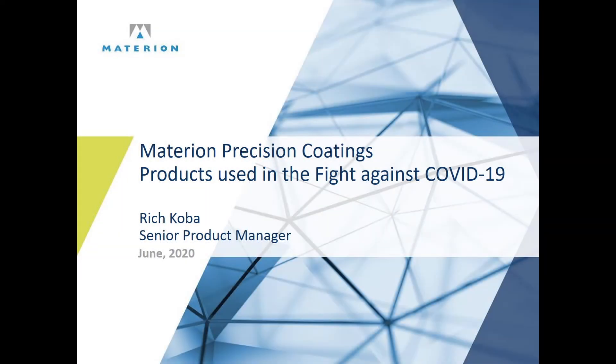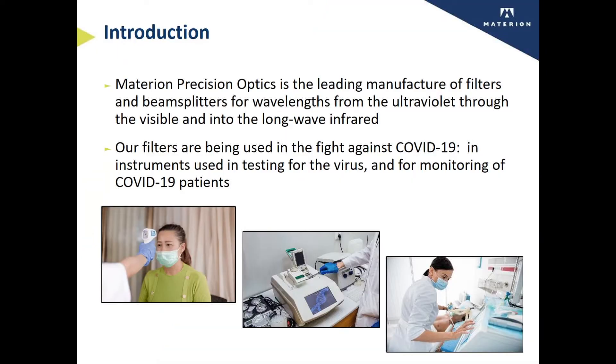Hello, my name is Rich Coba and I'm a senior product manager at Materion Precision Coatings. Today I'd like to talk about the products we make that are used in the fight against COVID-19. Materion Precision Optics is the leading manufacturer of filters and beam splitters for wavelengths ranging from the ultraviolet through the visible and into the long wave infrared. Our filters are being used in the fight against COVID-19 in instruments used in testing for the virus, for monitoring of patients, and for measuring skin temperature to detect possible elevated temperatures and infection.